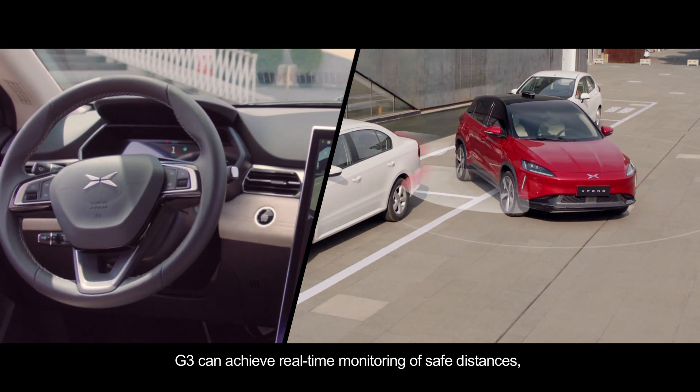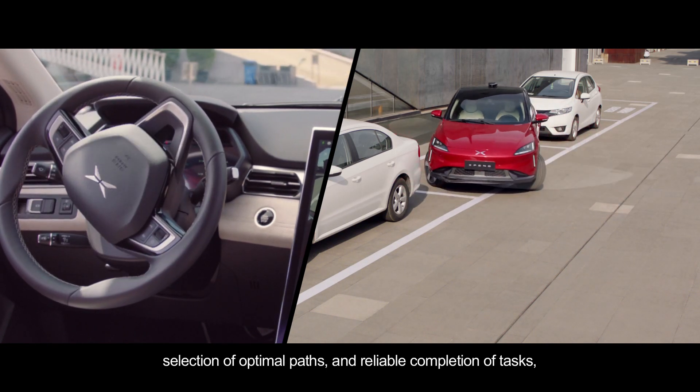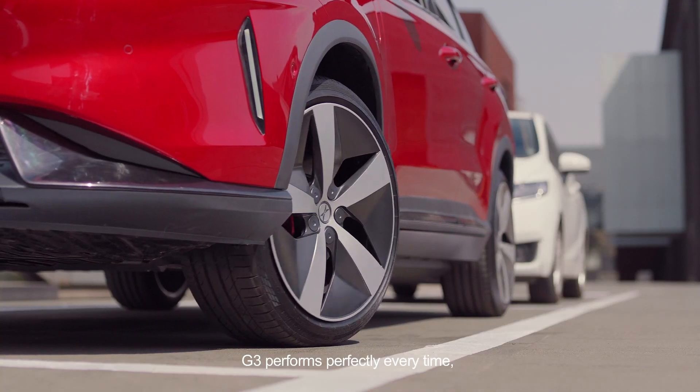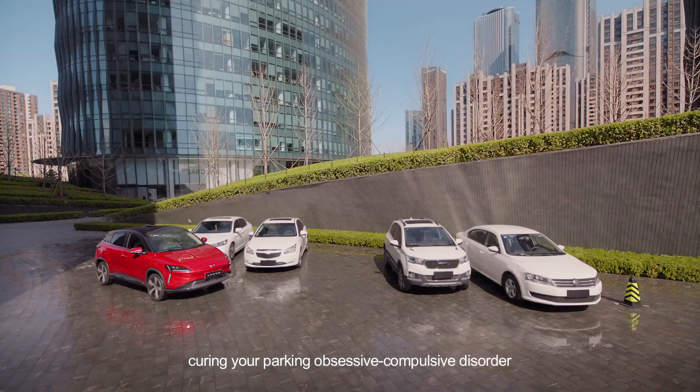G3 can achieve real-time monitoring of safe distances, selection of optimal paths and reliable completion of tasks. Parking etiquette should also not be ignored — G3 performs perfectly every time and makes sure to park in the middle, curing your parking obsessive-compulsive disorder.